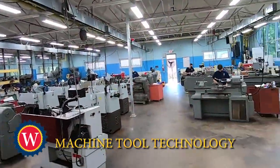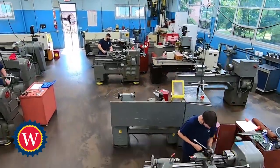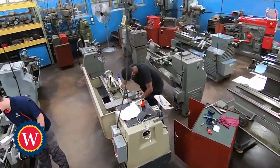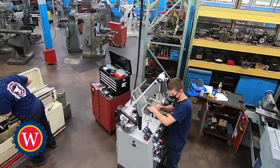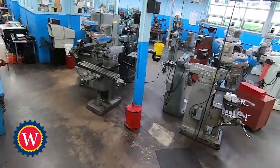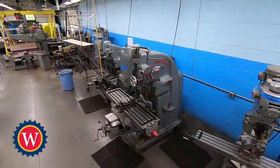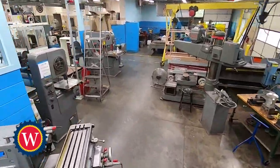The machine tool technology program teaches students how to design and create the prototypes from which most metal and other manufactured items are made, from large heavy machinery to small hand tools. Working in a modern fully equipped machine shop, students gain the knowledge and skills needed to cut, shape, form, weld and fabricate metal items using hand tools and CNC machine tools. This program is designed to develop the knowledge, techniques and skills required to function in the manufacturing industries at an advanced apprentice level.